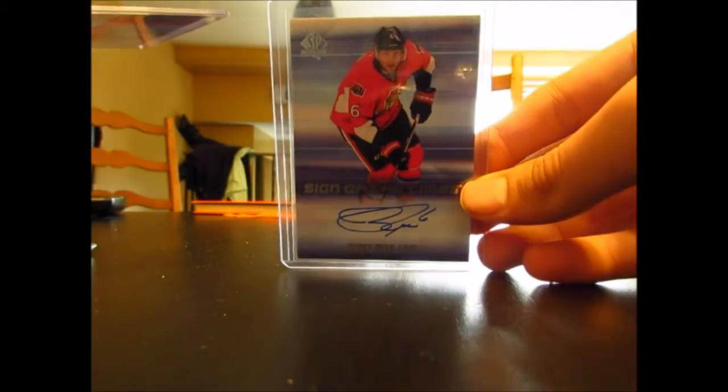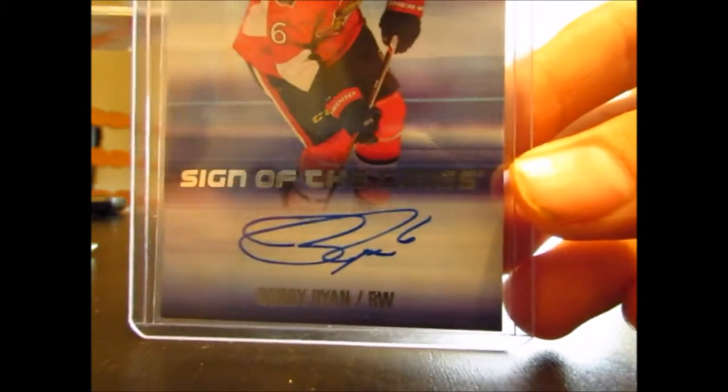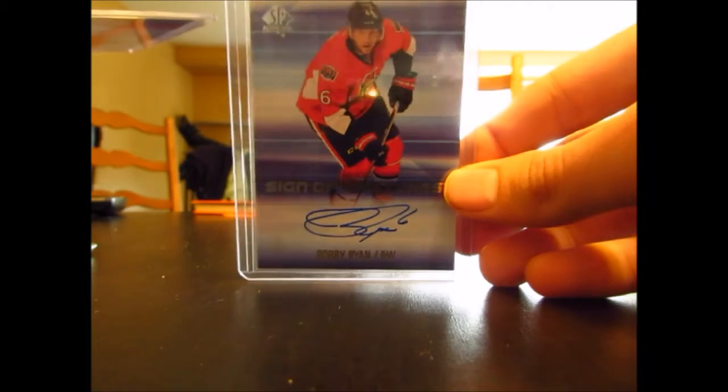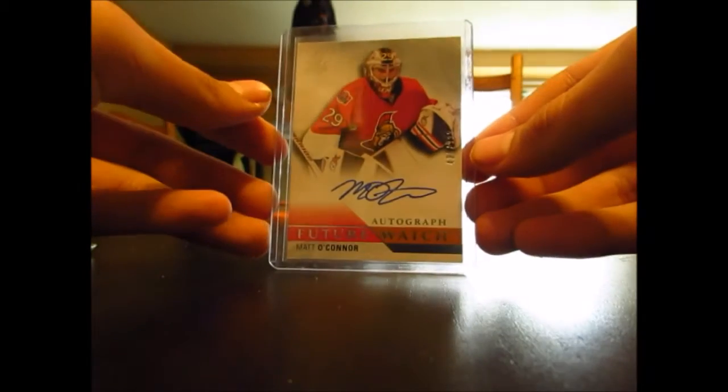The next one here is a Sign of the Times of Bobby Ryan. It's kind of weird though, because his signature now says number 6, but he changed his number back to number 9 like last week or two weeks ago. That's still nice. We have a Future Watch Auto, number 999, of Matt O'Connor. It's a nice one.